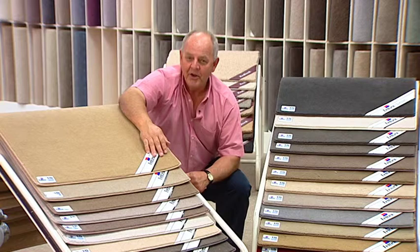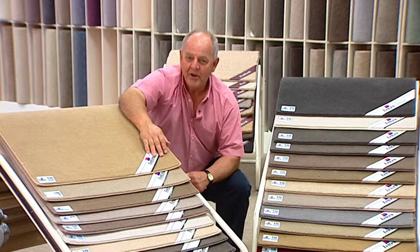Which carpet? Well, why not visit our showroom? We have the carpet range and the people to help you decide the right floor covering for your home. We have plenty of off-street parking. 243 Glen Osborne Road, Fruville; 97 Coughlin Street, Brompton.